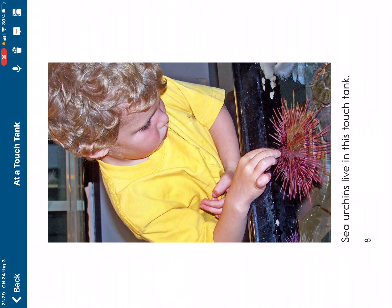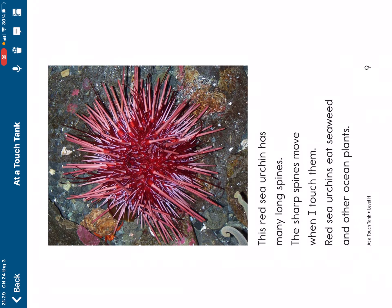Sea archers live in this touch tank. This red sea archer has many long spikes. The sharp spines move when I touch them. Red sea archers eat seaweed and other ocean plants.